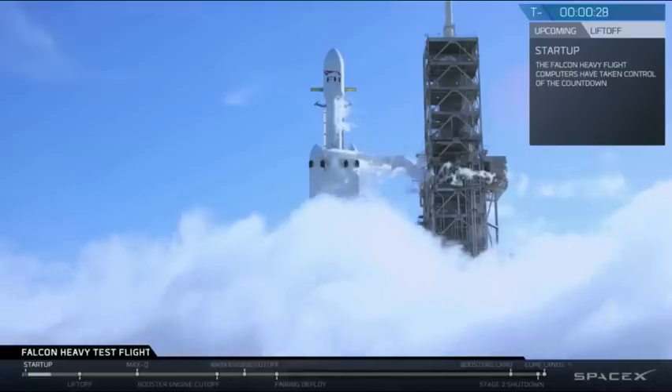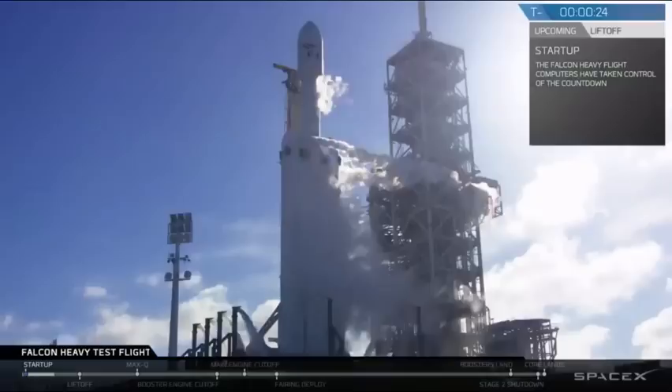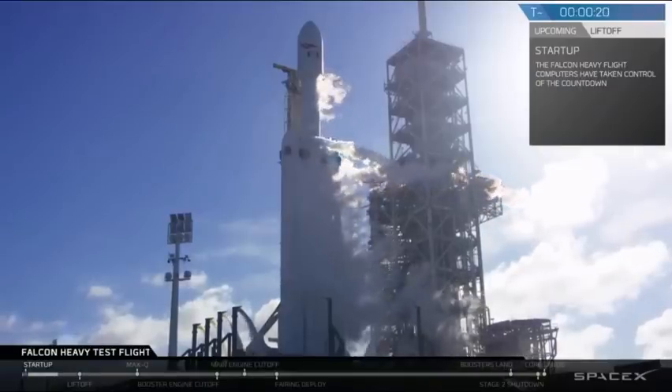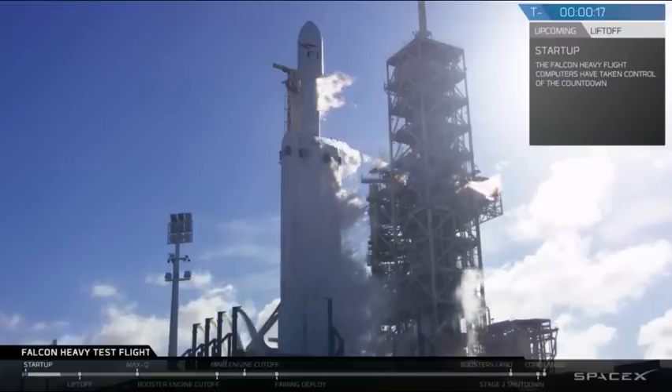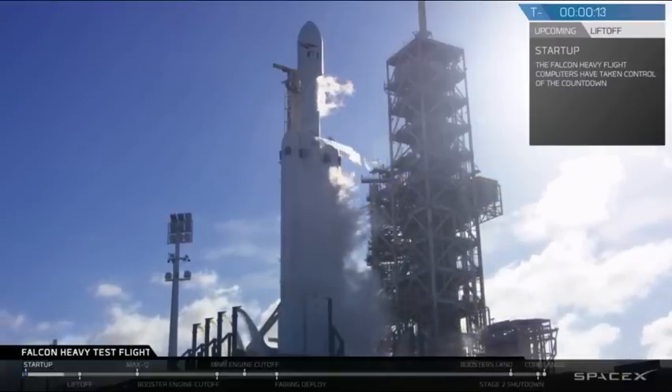T-minus 30 seconds. Launch director on countdown one. SpaceX, Falcon Heavy, go for launch. Falcon Heavy is configured for flight. T-minus 15, stand by for terminal count.